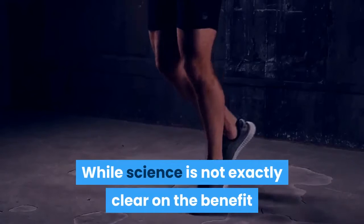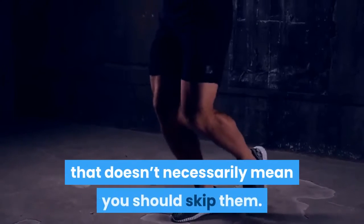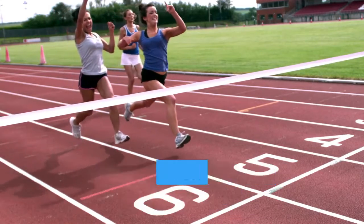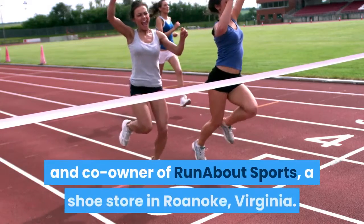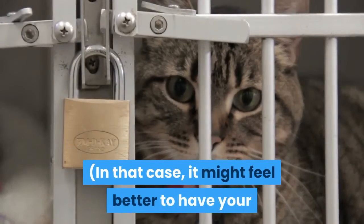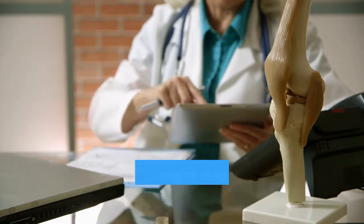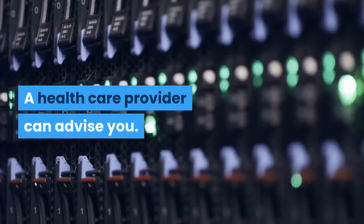While science is not exactly clear on the benefit of correcting overpronation with running shoes, that doesn't necessarily mean you should skip them. Stability shoes are often more comfortable for newer runners whose stride tends to be less controlled. In that case, it might feel better to have your foot locked into a specific pattern. And if you already have some type of pain or injury to the tendons in your ankle, stable shoes might decrease your symptoms. A healthcare provider can advise you.